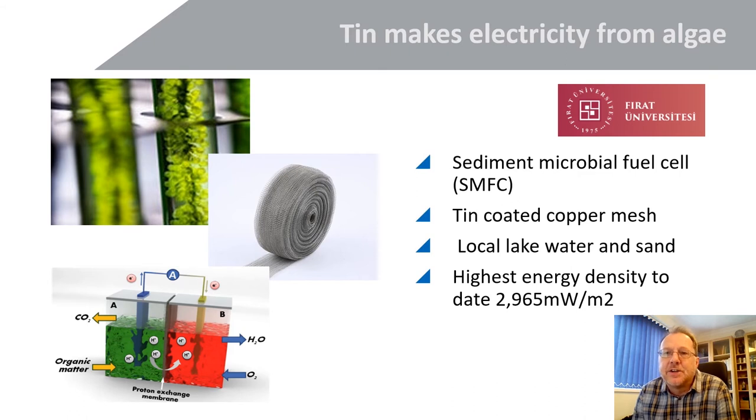This interesting case study comes from a Turkish research agency and is about microbial fuel cells. They used a tin-coated copper mesh and took local lake water, put it through a cell using the tin-copper mesh, and generated electricity using microbial activity. The end result was the highest energy density achieved to date — a very interesting, simple, straightforward, and environmentally friendly technology. We'll be watching that space for sure.